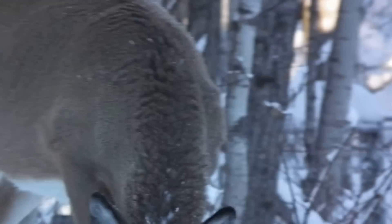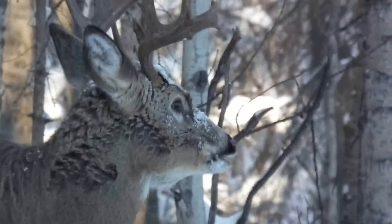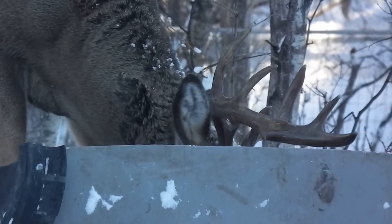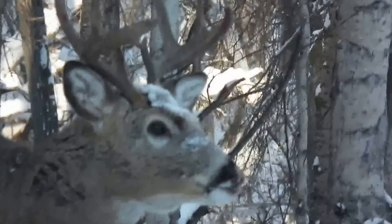And that's his rival right there. Beautiful.